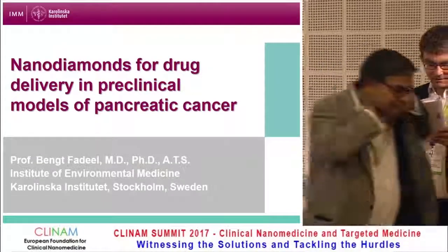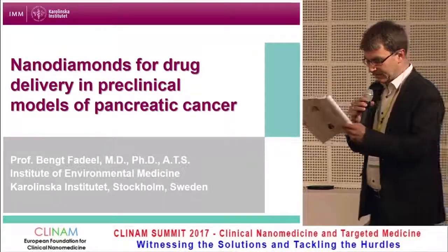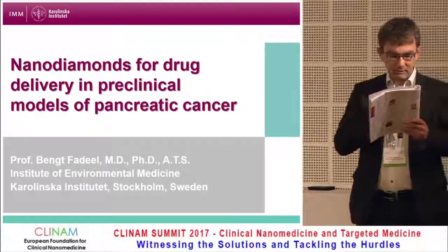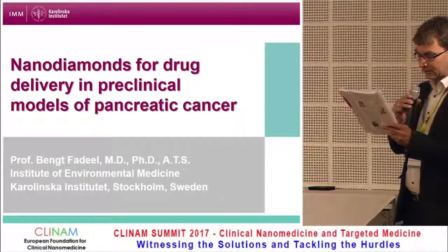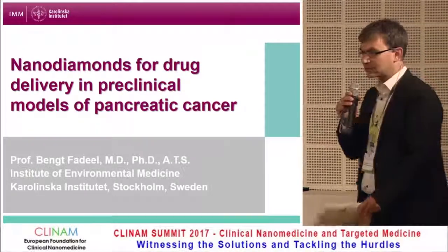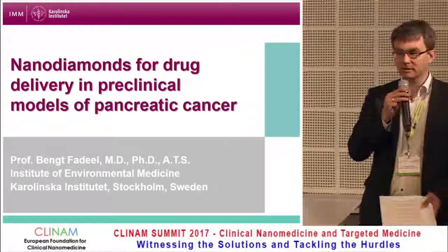Our next speaker is going to be Mr. Fadel, coming from Stockholm. He will tell us about nanodiamonds for drug delivery, and again we hear something about pancreatic cancer — a clinical need still unmet.